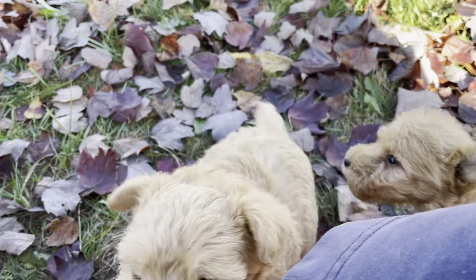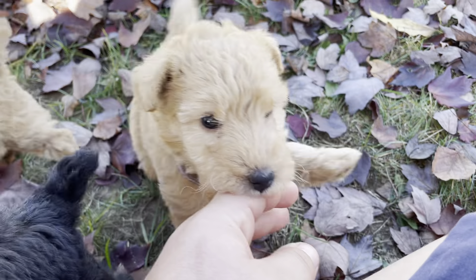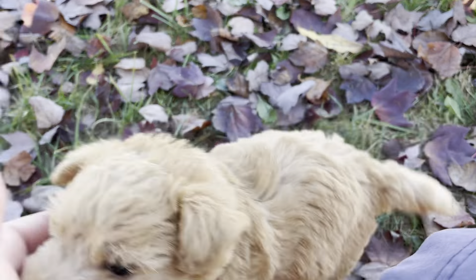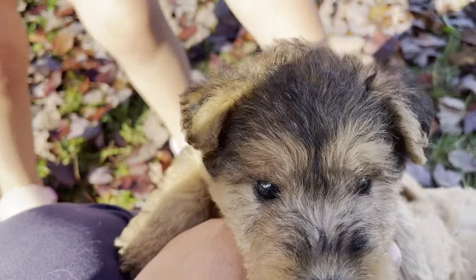In the next video I will mostly let you observe them and just kind of follow one puppy at a time. I'll also try to do a better job of getting the two Wheaten side by side and the two black and tan side by side.